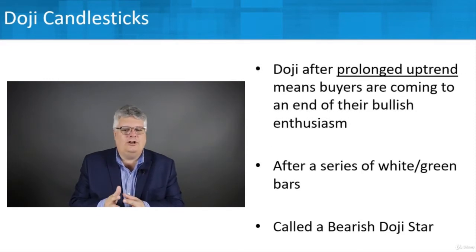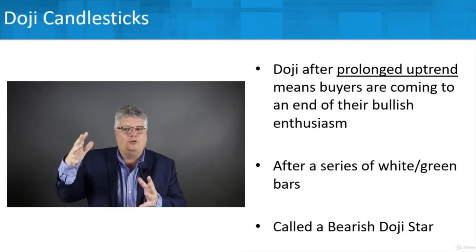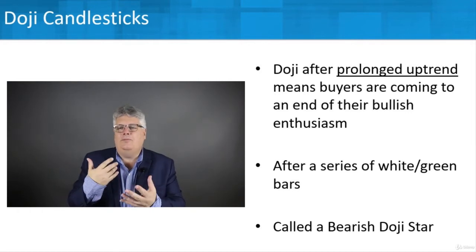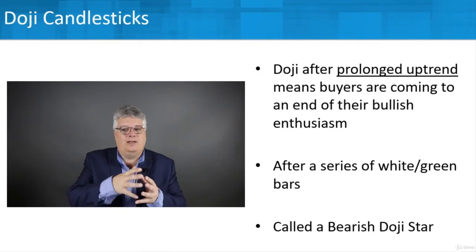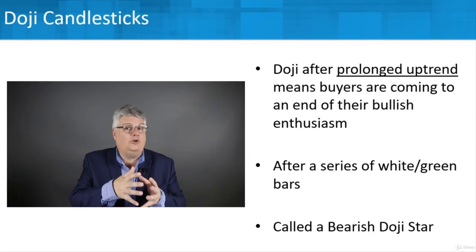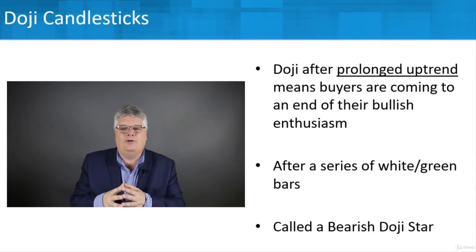A doji that occurs after a prolonged uptrend — where prices have been rising and you start seeing a doji — could mean it's coming to an end of buying or bullish enthusiasm. That would follow a series of white or green candlesticks, for example, and that doji might be signaling the end of that trend.